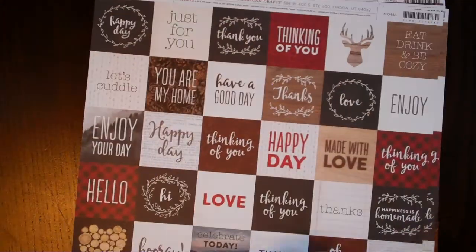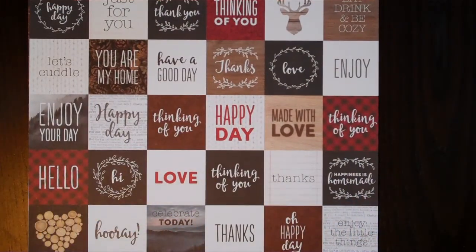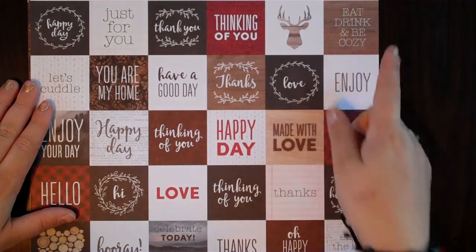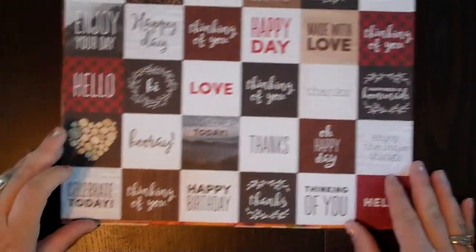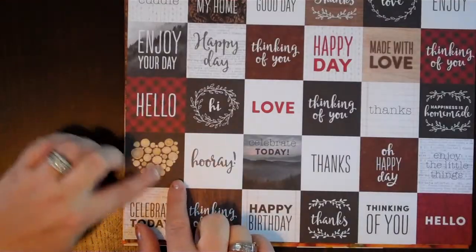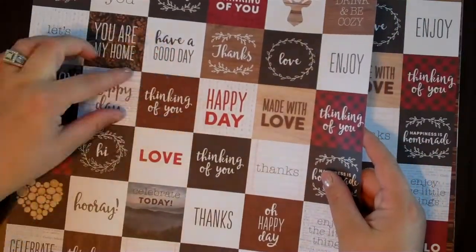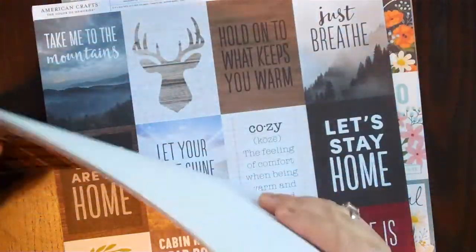These ones are similar — it doesn't have to be winter, it can be fall. I love this buffalo check that's been getting more popular. On this one it says 'happy day,' 'just for you,' 'thank you,' 'thinking of you,' 'you are my home,' 'eat drink and be cozy,' 'made with love,' 'oh happy day,' 'enjoy the little things,' 'hooray.' I love this black background with little wood stumps in a shape of a heart, 'think of you,' 'happy birthday,' 'thanks.' All these little things can be used as embellishments. I got three of those.